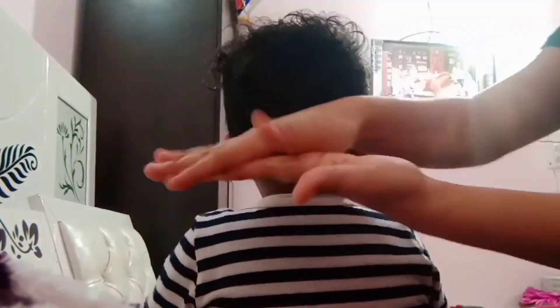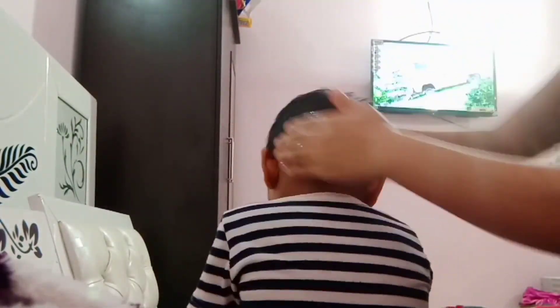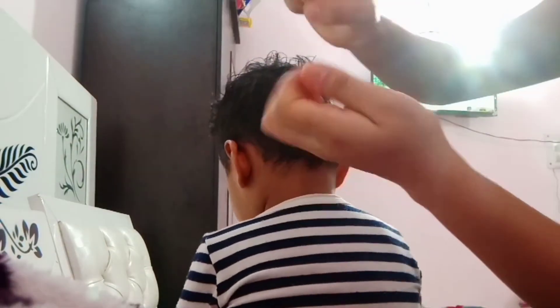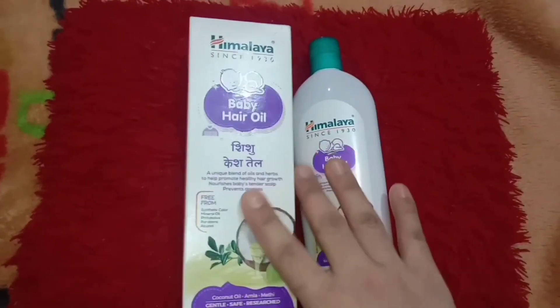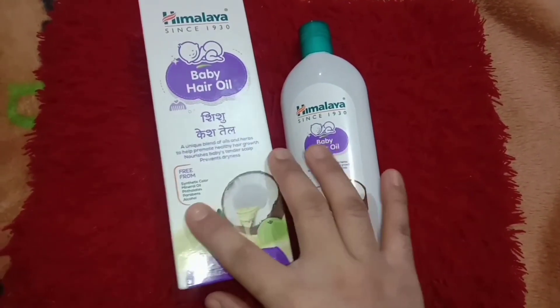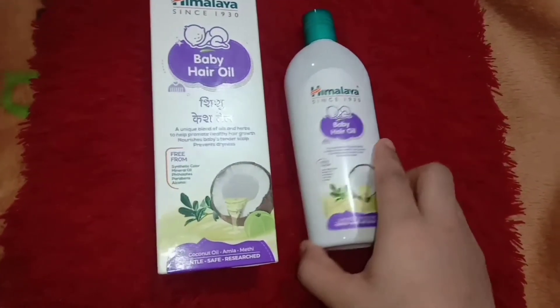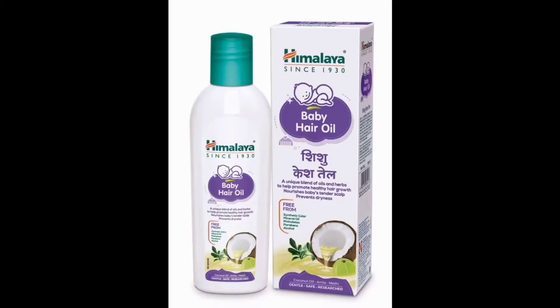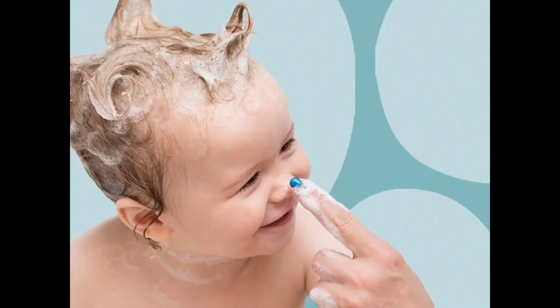You can try this Himalaya Baby Hair Oil, which is newly launched — try it for one or two weeks and then come back in my comment section below and share your experience and results. Friends, this is my review about the Himalaya Baby Hair Oil. I hope you enjoyed watching it. Share it with your friends and family so all mothers can buy it and help their baby's hair grow faster. Thank you so much for watching — see you next time, bye bye, take care.